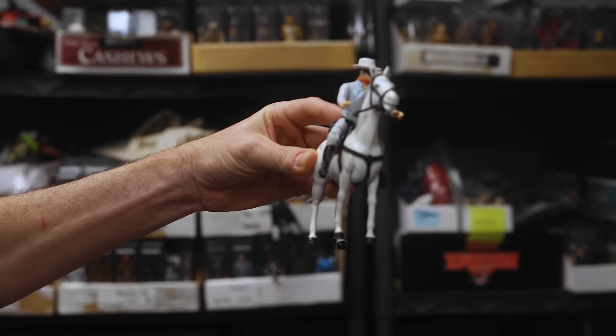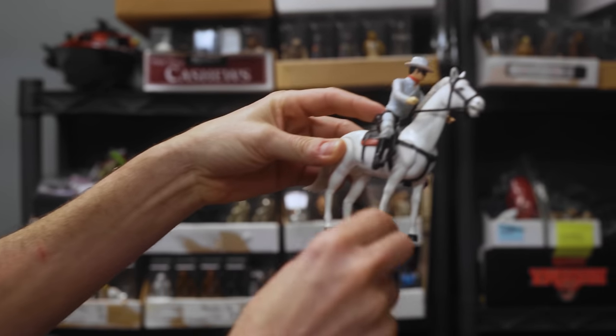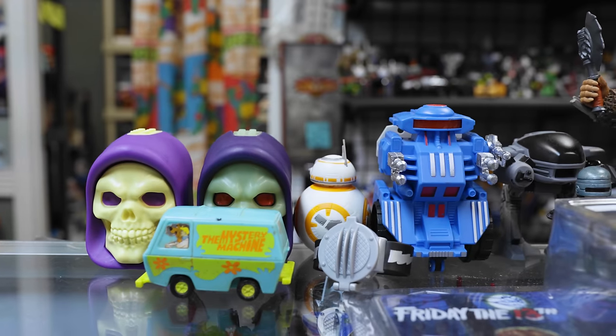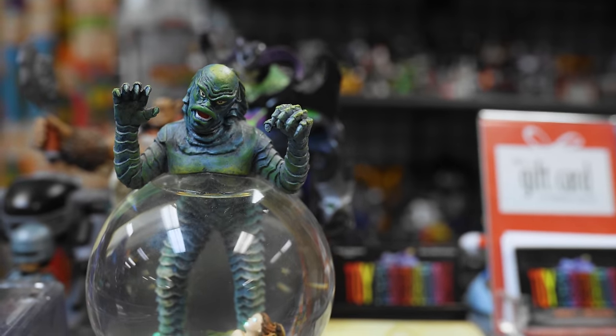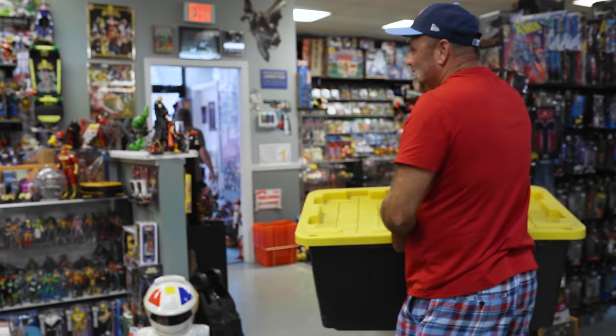Gabriel Lone Ranger came in — stirrups, both guns. Pretty cool. Your other option would be to go to my show in November, Retro Toy-Con. Have you been? We'll see you in November at Retro.